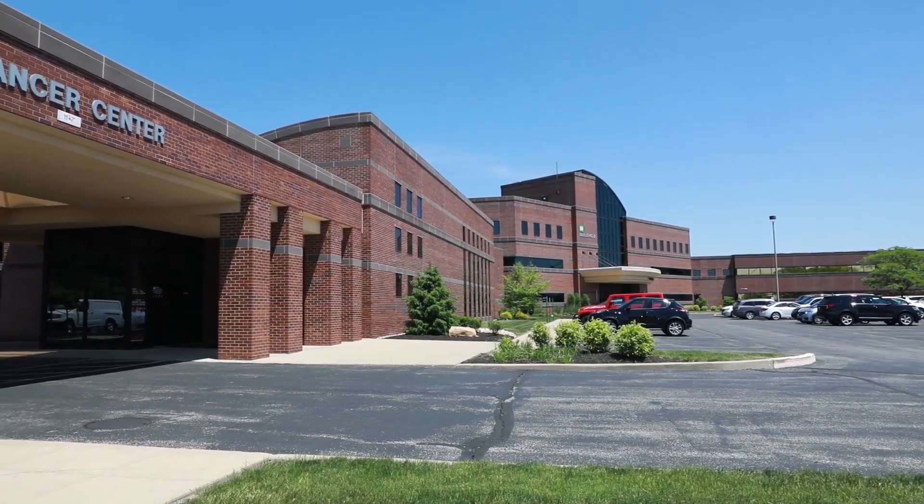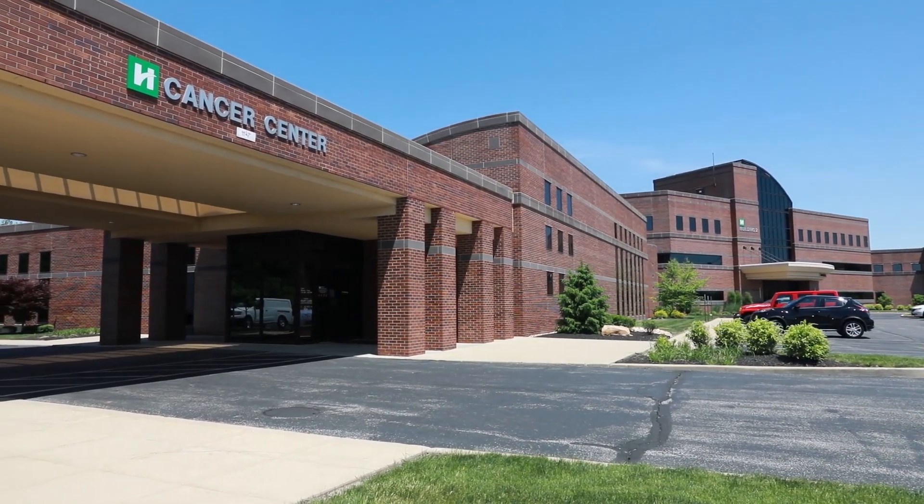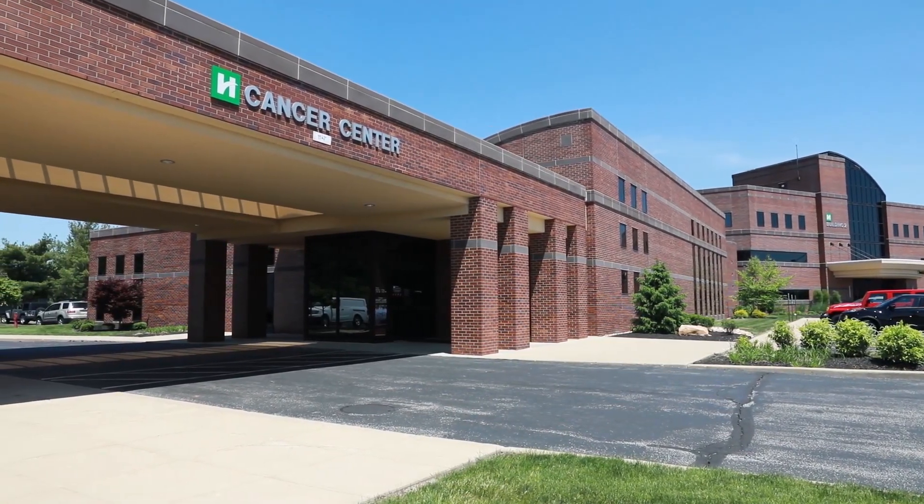My name is Chelsea Klinger and I am a nuclear medicine technologist at Hendricks Regional. Here at Hendricks Regional Health, we are really excited about providing this new top-of-the-line PET CT scanner.